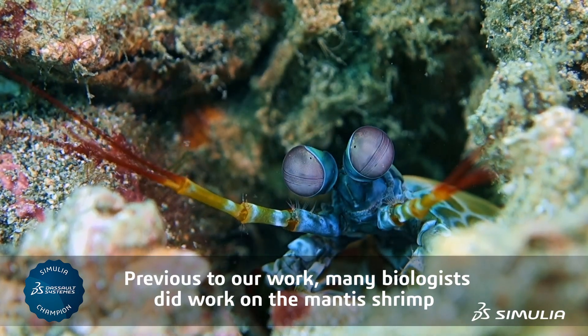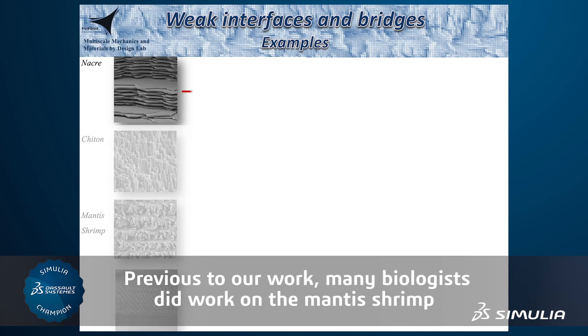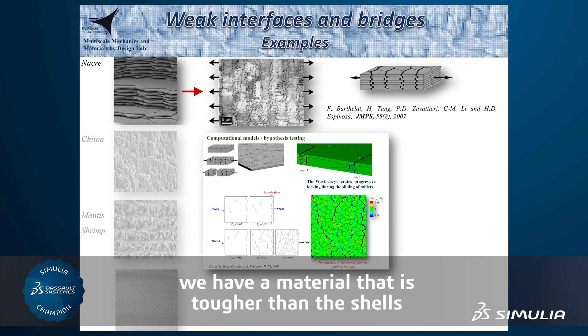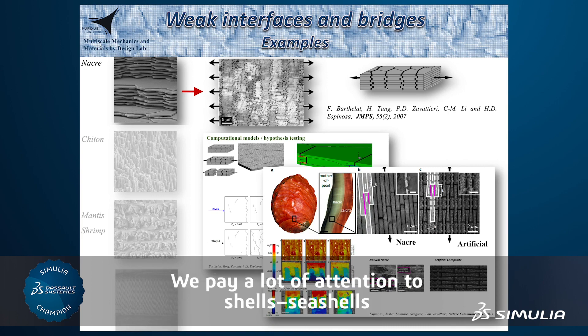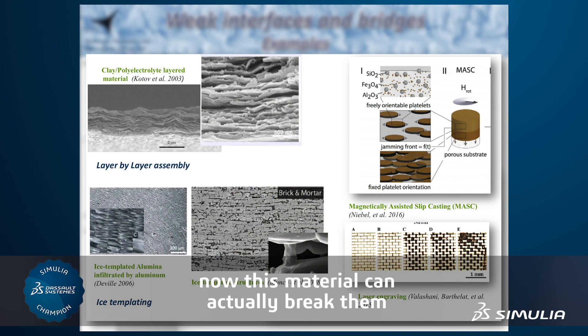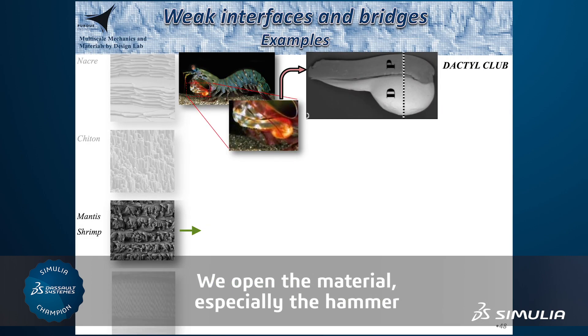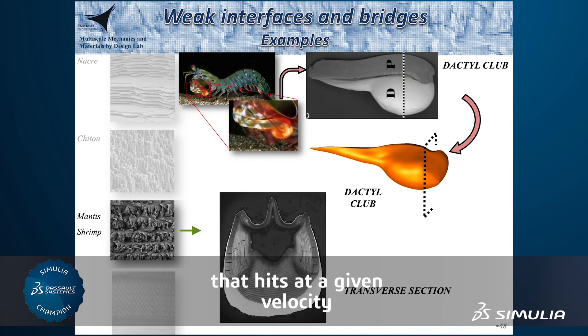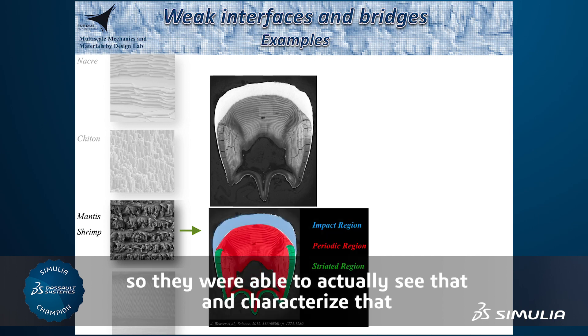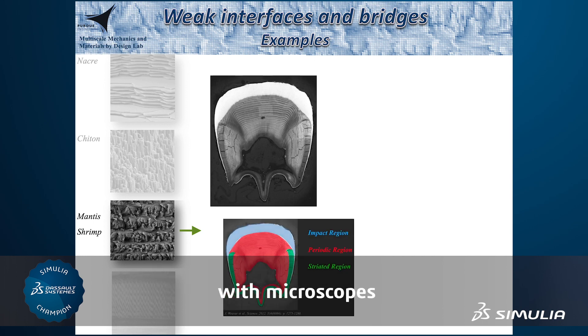Previous to our work, many biologists did work on the mantis shrimp showing that it could actually break shells. It's just that we have a material that is tougher than the shell. We pay a lot of attention to seashells, and now this material can actually break them. We opened the material, especially the hammer — the dactyl club of the mantis shrimp that hits at a given velocity — and were able to see and characterize that with microscopes.